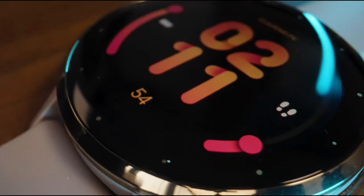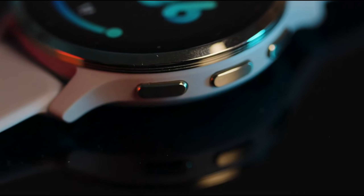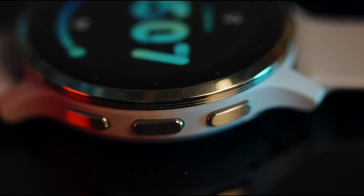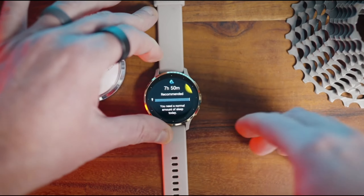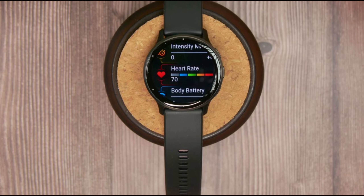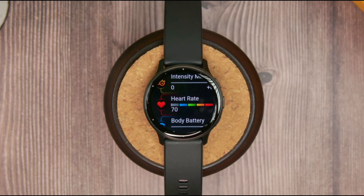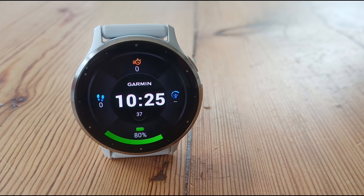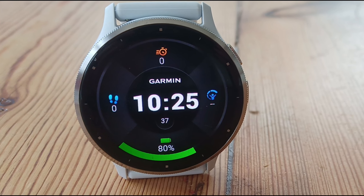Last but not least, let's discuss battery life and connectivity. With an impressive average battery life of 14 days, the Venue 3 keeps up with your busy lifestyle without constant recharging. Plus, with reliable wireless connectivity, you'll enjoy a smooth, uninterrupted experience whether syncing data or receiving notifications. The Garmin Venue 3 is a versatile and powerful smartwatch that ticks all the boxes, perfect for anyone looking to enhance their fitness journey and stay connected.